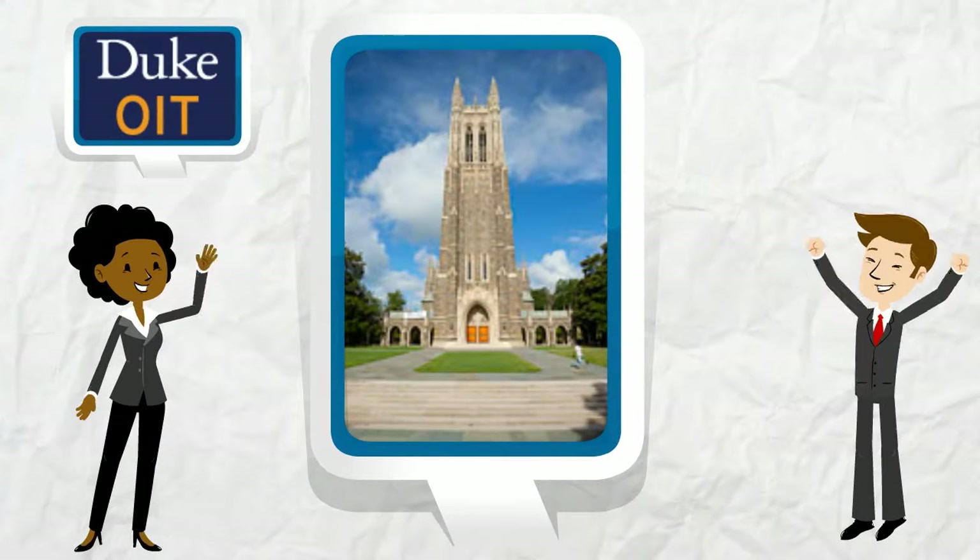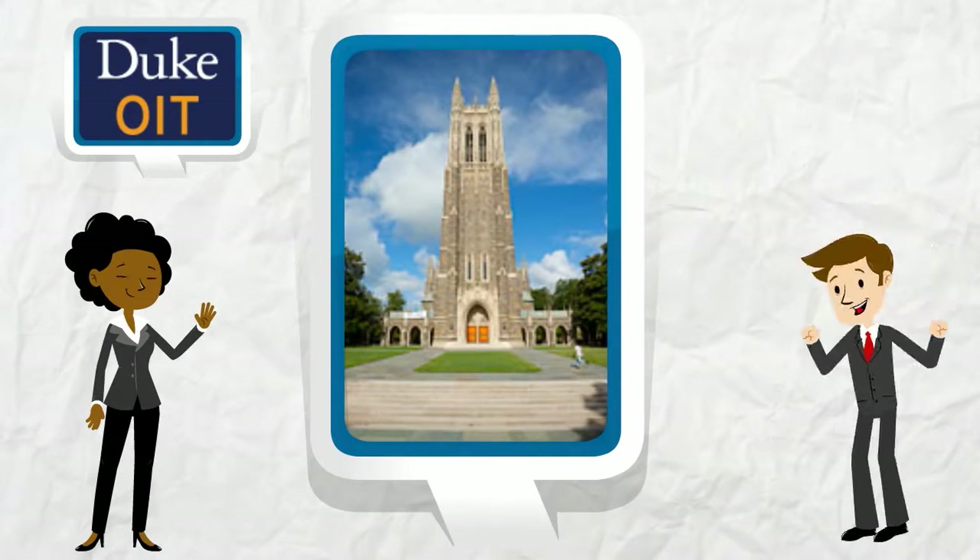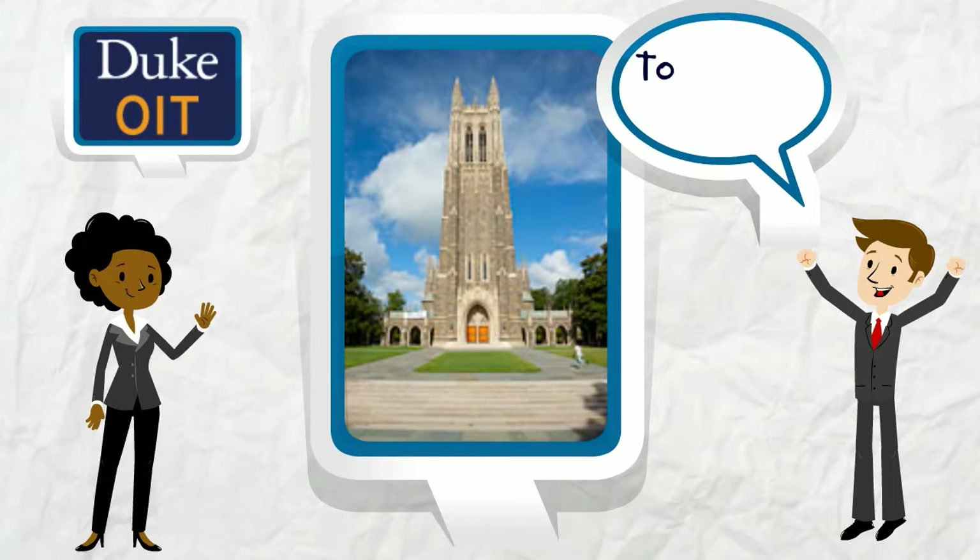Duke's Office of Information Technology has state-of-the-art technology to keep you connected at all times. Here are the top tech tips at Duke.